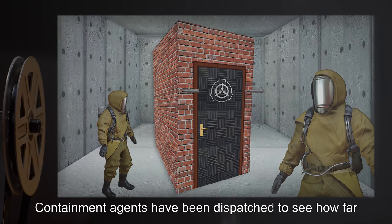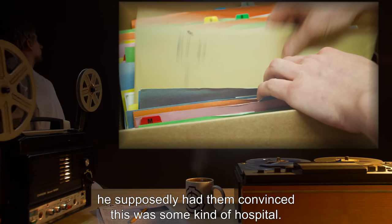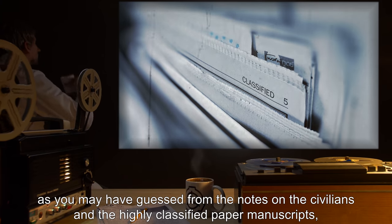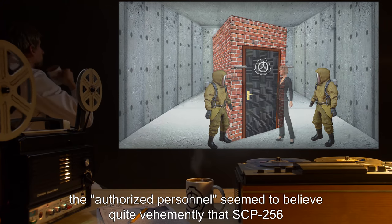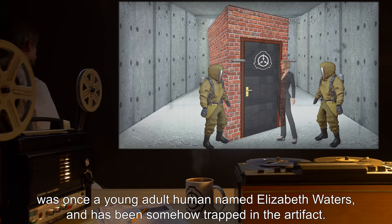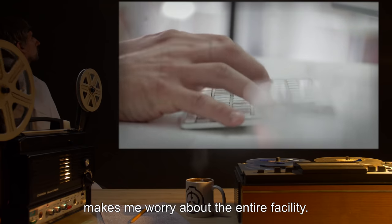Containment agents have been dispatched to see how far their psychosis has progressed and how much they know. But from what I've found in the late General's personal files, he supposedly had them convinced this was some kind of hospital. Second, as you may have guessed from the notes on the civilians and the highly classified paper manuscripts, the authorized personnel seem to believe quite vehemently that SCP-256 was once a young adult human named Elizabeth Waters and has been somehow trapped in the artifact. Even the General was convinced, and the very fact that base command was compromised by the item's delusions makes me worry about the entire facility.